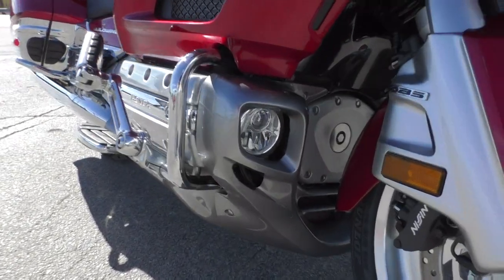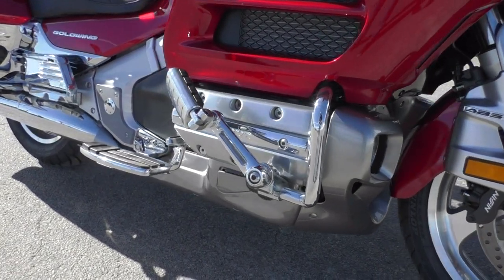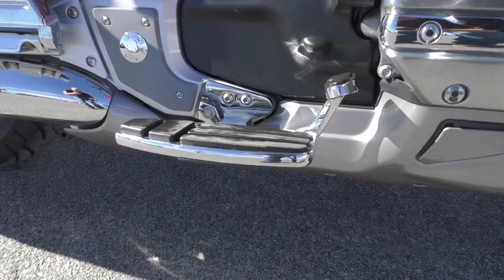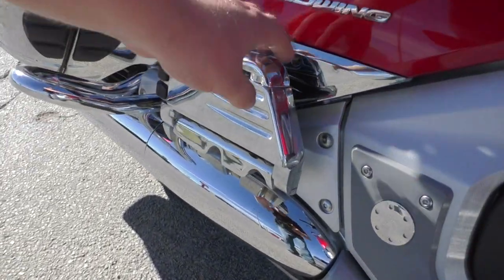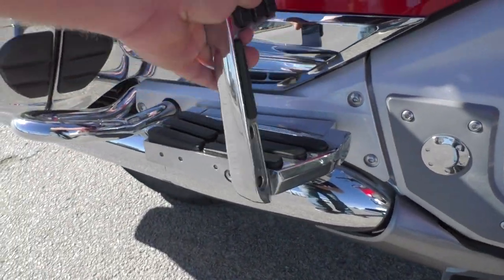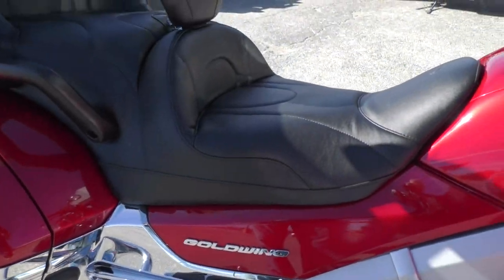Got your spot lamps mounted down here, got some highway pegs installed also. The Goldwing would typically come with mid-control pegs for the driver, so they upgraded to some floorboards, and then you've got the matching passenger floorboards and they've got kind of a highway peg setup as well — pretty cool.